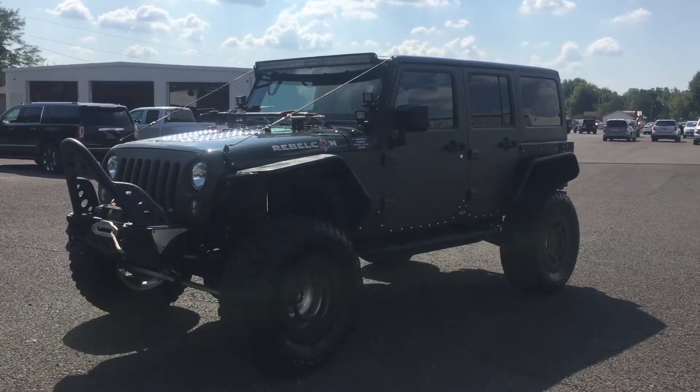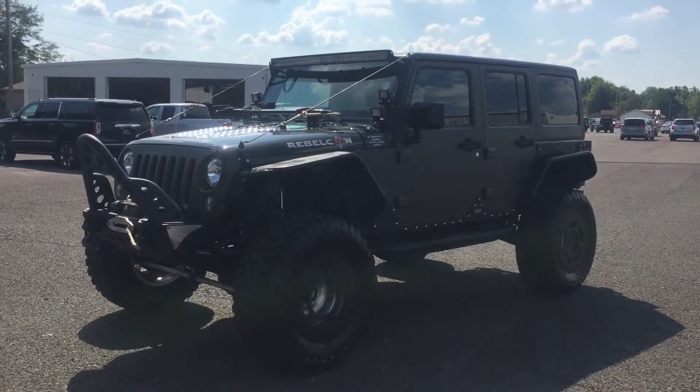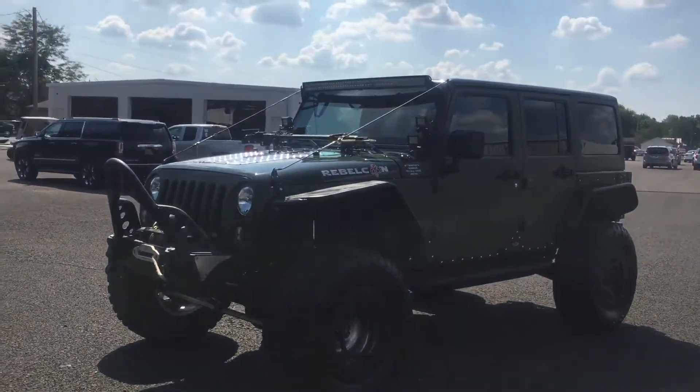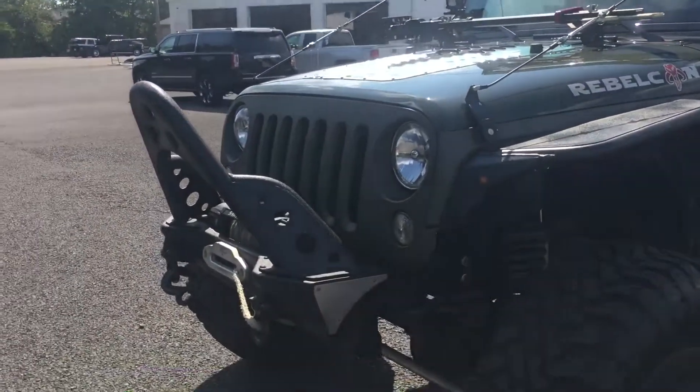Folks, this is Lamar Davis over here at Country Chevrolet in Benton, Kentucky and I've got a unique little jewel here for you. It's a 2015 Jeep Wrangler Unlimited Rubicon. Now what makes this thing very unique, other than the 26,000 miles it only has, is the immense amount of features this thing has.